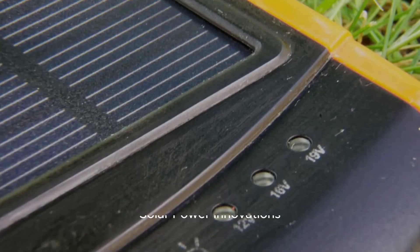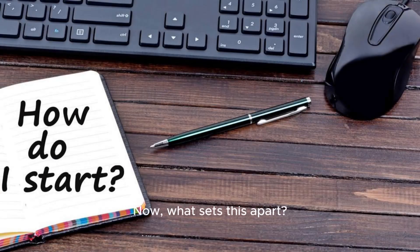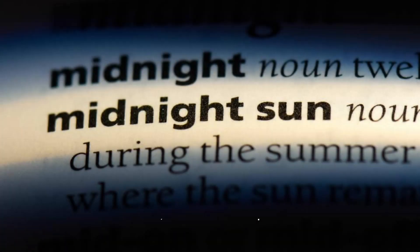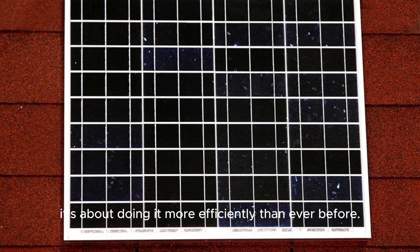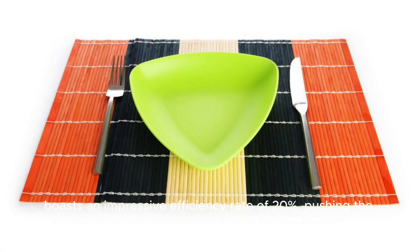Solar Power Innovations. Our first stop is the XYZ Pro Solar Panel. Now, what sets this apart? It's not just about capturing sunlight — it's about doing it more efficiently than ever before. With cutting-edge advancements in solar cell design, the XYZ Pro boasts an impressive efficiency rate of 20%, pushing the boundaries of what we thought possible.